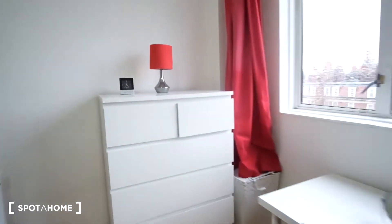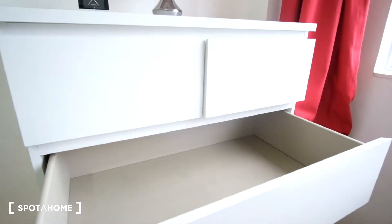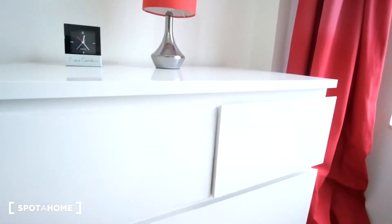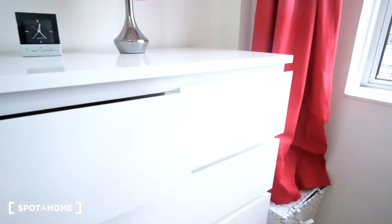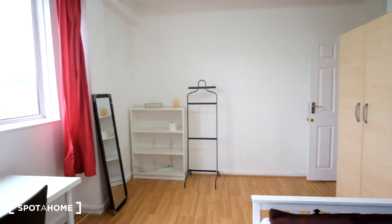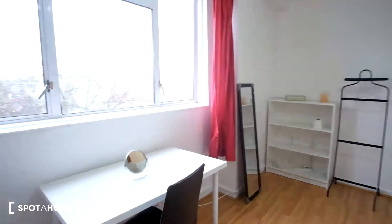Right next to it we have a very large chest of drawers set — four drawers there and then two smaller ones up top, very sufficient for any storage needs. As we pan around we'll see small shelving, a full length mirror, along with a desk and chair.